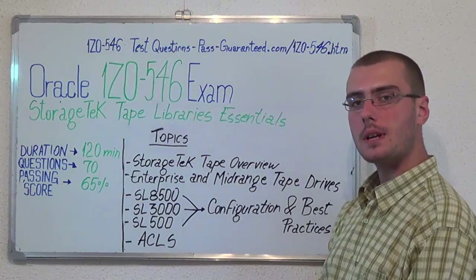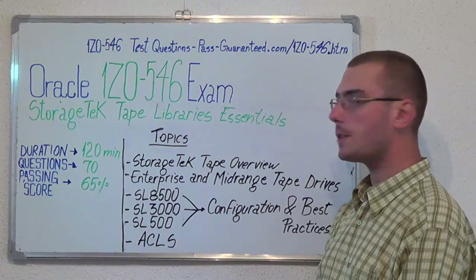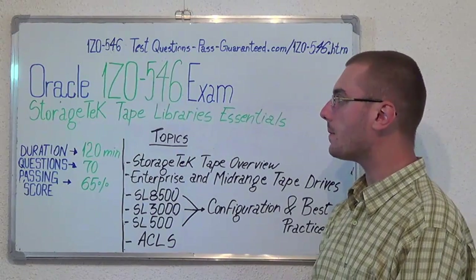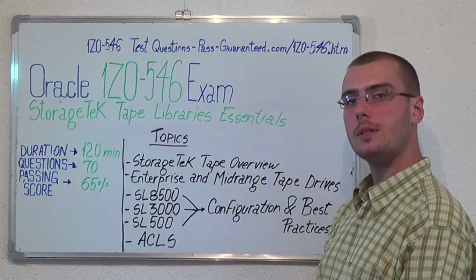You can visit PassGuaranteed.com to successfully pass the Oracle 1Z0-546 exam. PassGuaranteed 1Z0-546 covers all these exam topics.